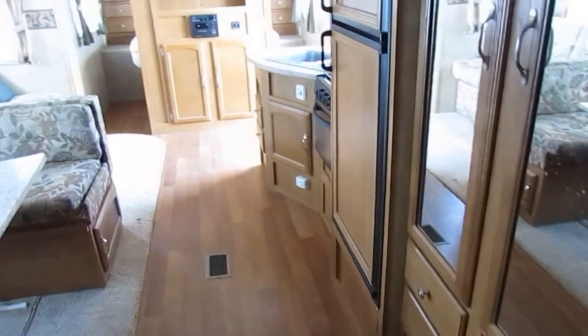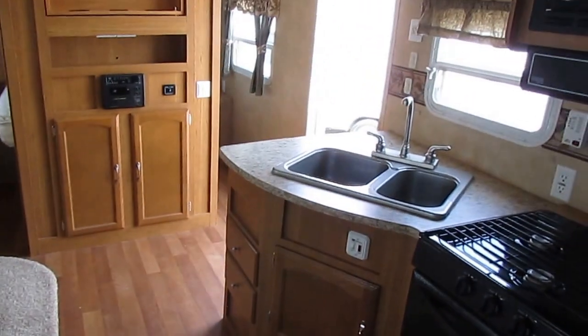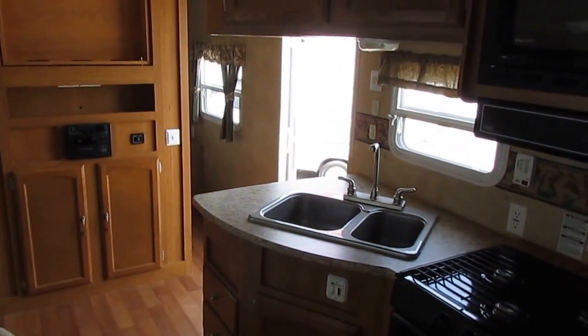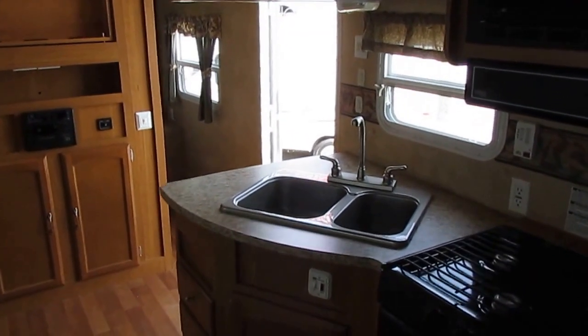Just a nice clean RV, folks. It's 34 foot long, two slides, weighs 7,600 pounds. It's clean and we're going to show you everything works — right down to every last little light bulb. You've got the word of one of the oldest used RV dealerships in the United States on that, folks.